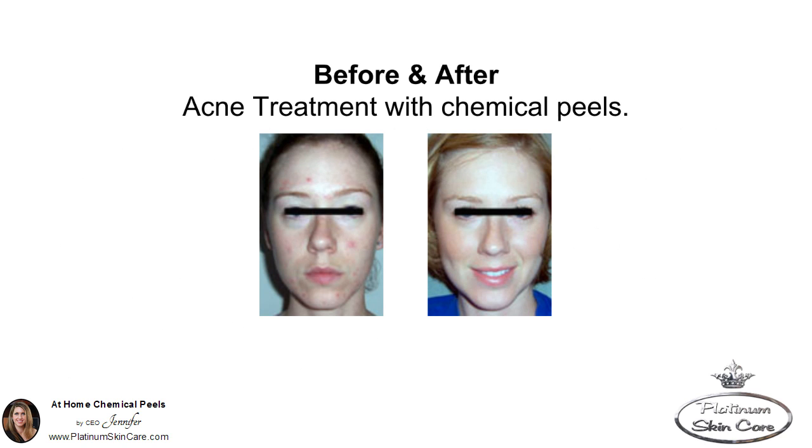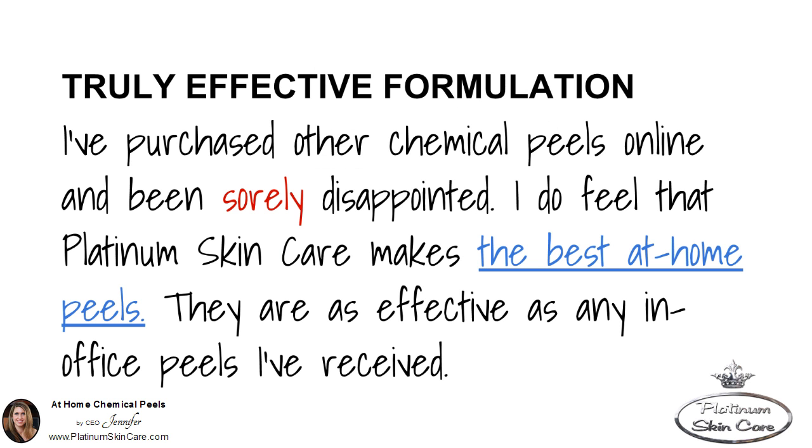Here's a before and after picture — acne treatment done with a chemical peel. Truly effective formulation. "I've purchased other chemical peels online and have been sorely disappointed. I do feel that Platinum Skincare makes the best at-home peels. They are as effective as any in-office peels I've received."